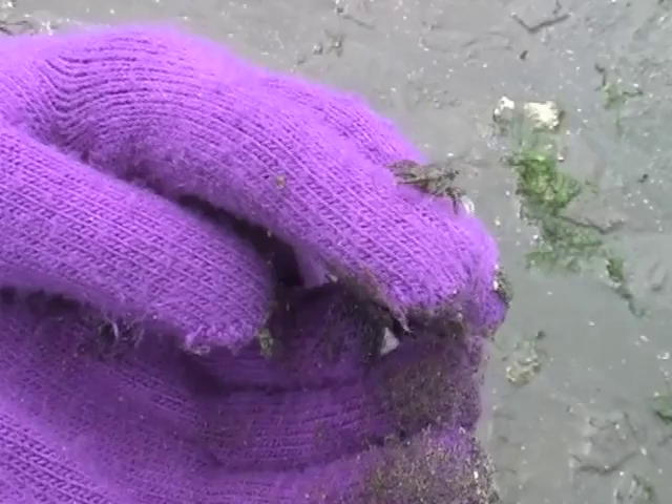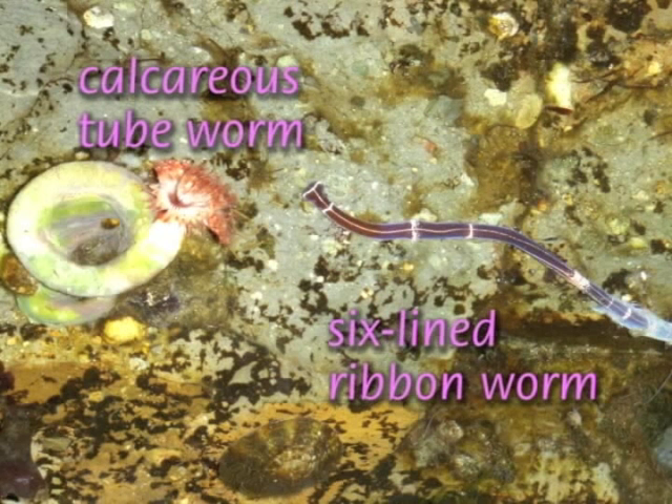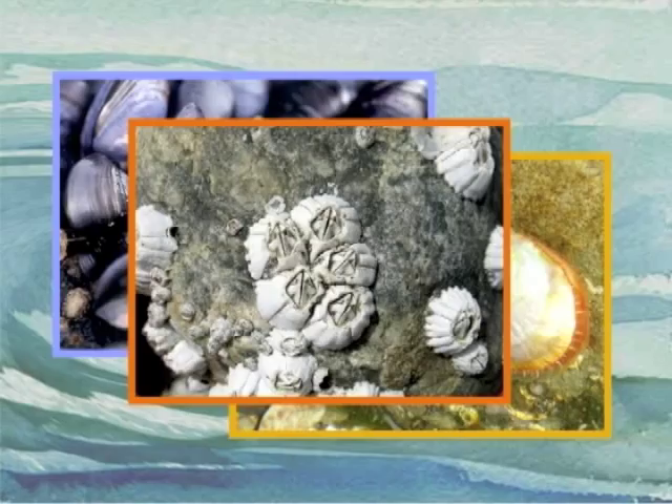Again, remind folks not to turn over rocks larger than their heads and to return the rocks gently to their original positions. Explain that otherwise, creatures living on or under the rocks, such as jingles, mussels, and barnacles, will be exposed to an unfamiliar habitat and possibly to predators.